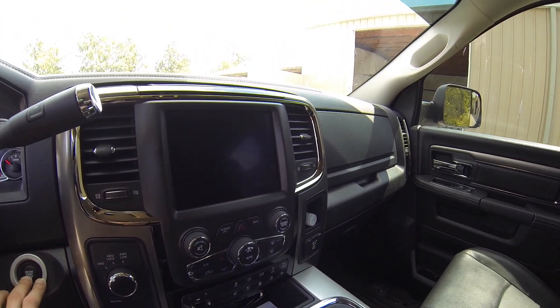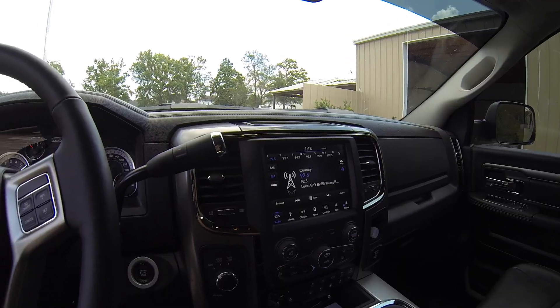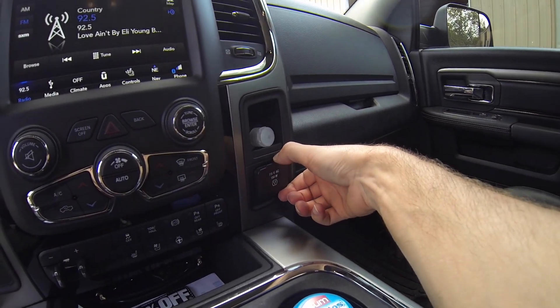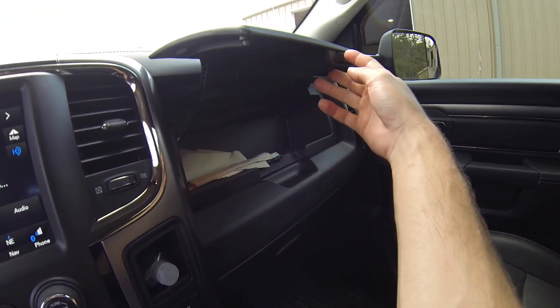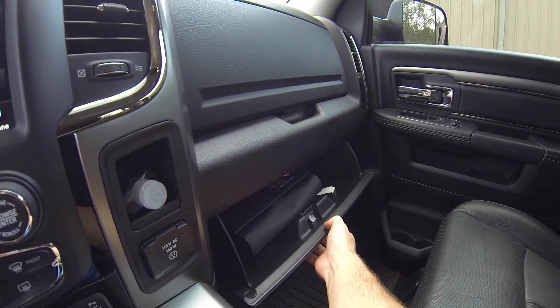I'll go ahead and turn on the ignition just to kind of show you guys this screen. This truck also has a 115-volt AC wall plug outlet. It's got two storage compartments — one up top, and then your normal glove compartment down below.